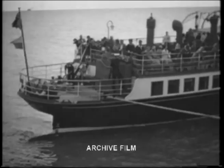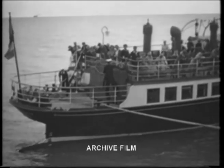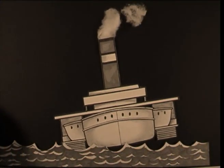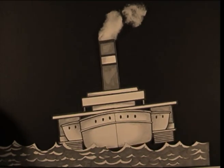Compared to sail, paddle steamers were easy to manoeuvre. They were not at the mercy of the wind, although when docking, care had to be taken not to damage the paddles. The paddle steamer was not at home in rough seas. It had the tendency to roll, causing one paddle to submerge while the other rose out of the water.